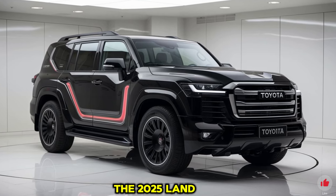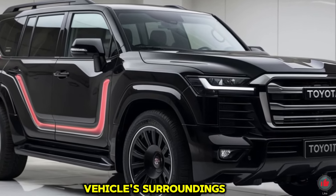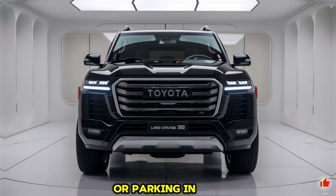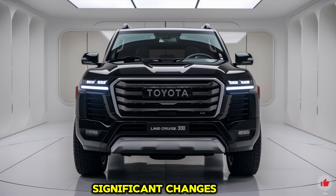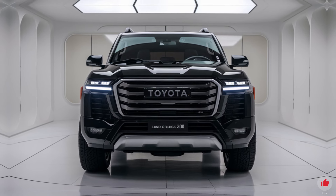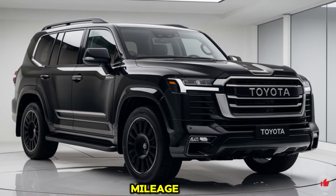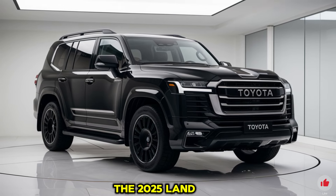A standout feature is the new off-road camera system offering a 360-degree view of the vehicle's surroundings, making maneuvering in tight off-road situations or crowded urban areas much easier. A tire pressure monitoring system alerts the driver to significant changes, preventing blowouts on rough trails. Fuel efficiency has improved thanks to the smaller, more efficient engine and lightweight TNGA-F platform, with an estimated combined 20 MPG for the V6 and better mileage for the hybrid variant.